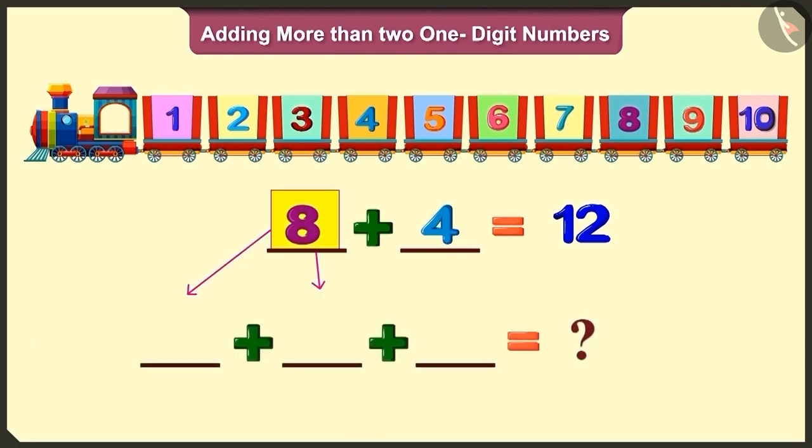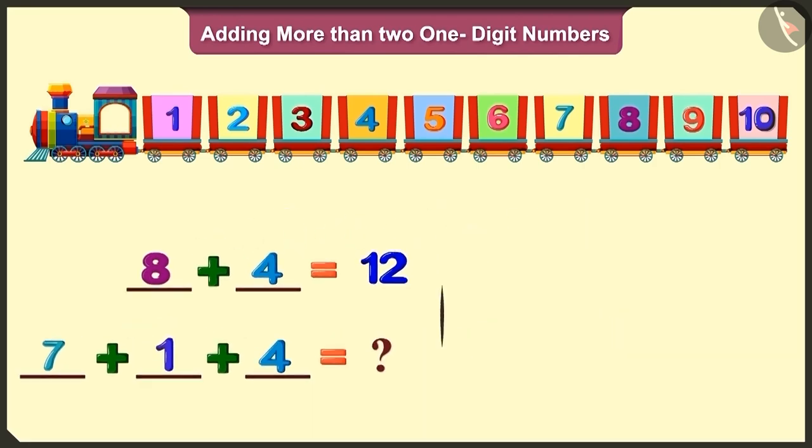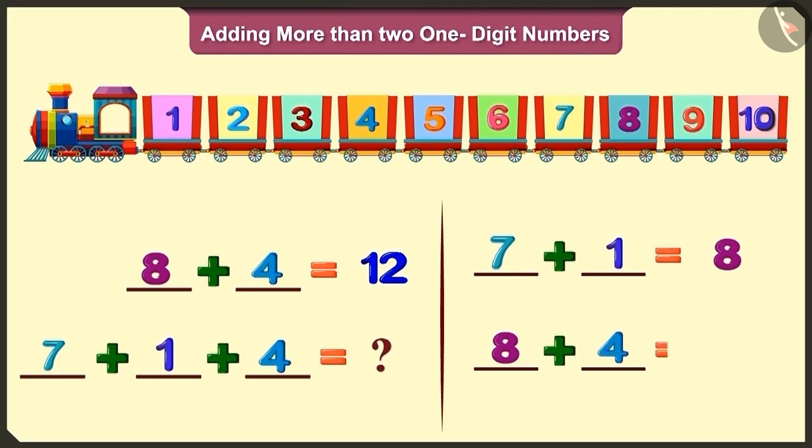Mummy, can I replace eight by seven and one and then add to four? Will I be getting twelve? Yes, Bilu. Look — seven added to one is eight, and eight added to four is twelve.